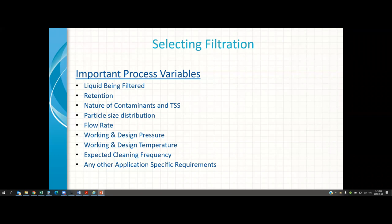Continuing with filter selection — pressure drop. Size a filter so that the clean pressure drop is very low, and keep in mind the recommended change-out pressure drop. The time between the clean pressure drop and the recommended change-out pressure should be as long as possible. If a manufacturer tells you the clean pressure drop is 2 PSID and the recommended change-out is 35 PSID, ask whether that change-out will happen in an hour or in a week. Naturally you want it in a week or a month — that's where the art and science of filter selection comes in.